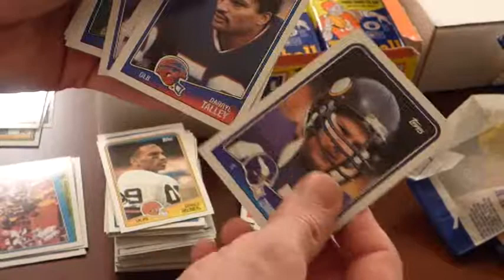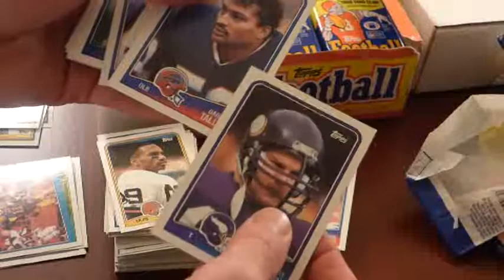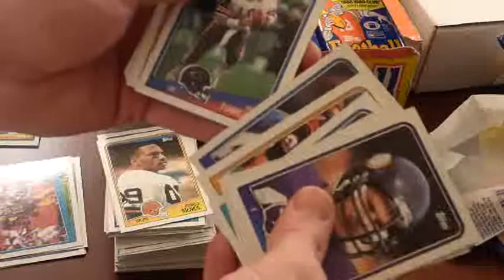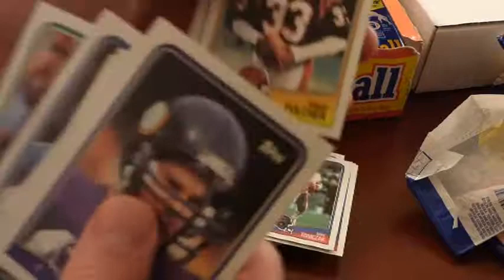Gary Zimmerman on the O-line for those great Viking teams that got overshadowed in the 80s by the Bears, the Redskins, the Giants, the 49ers, even the Rams. General Talley, Michael Downs. Ray Donaldson — I think he ended up being a Hall of Famer. Tim Krumrie, Rob Riddick, Mike Tomczak — pretty much a backup career quarterback. He was a Bear, I'll put him down there.